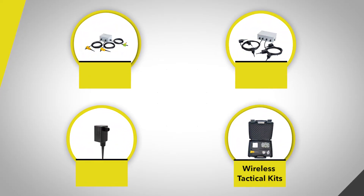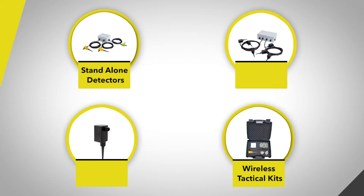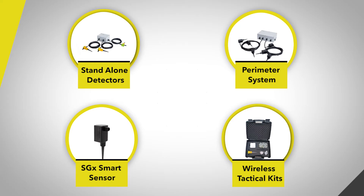We offer wireless tactical kits, mobile operation sensor systems, standalone detectors, perimeter systems and the world's first smart seismic sensor which has the brain inside. All are extremely affordable and easy to install and deploy.